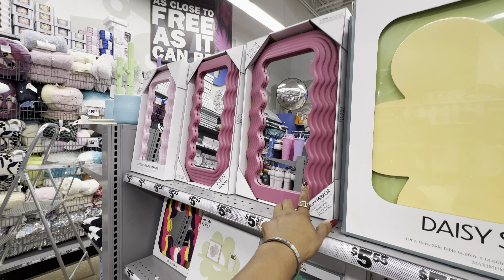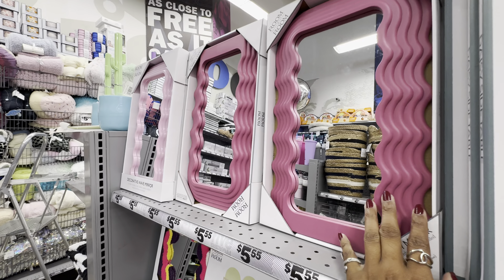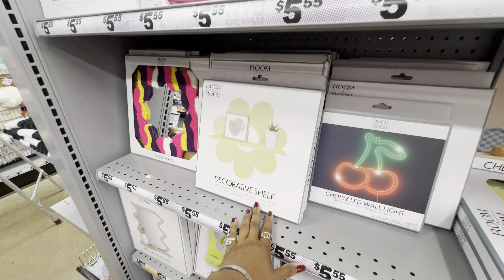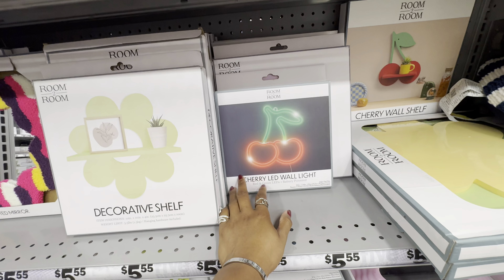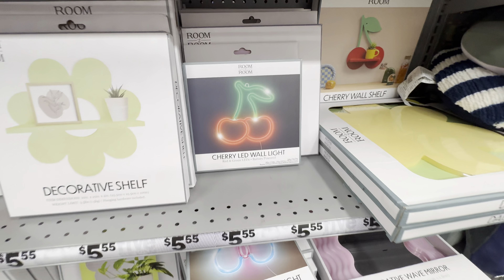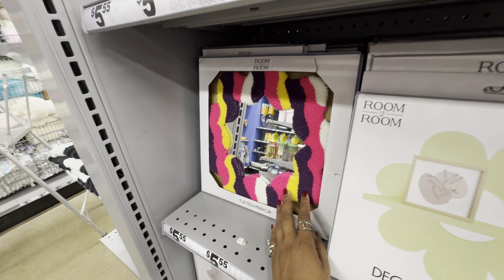As far as room decor, they still have the daisy side table and wavy mirrors in several colors — matte mauve, glitter pink, glitter blue, matte white, and sage green. They have a variety of decorative shelves in different sizes, shapes, and colors, and LED wall lights including a cherry one, butterfly, lava lamp, and a set of dice.